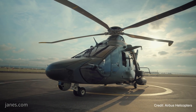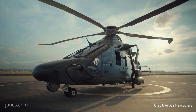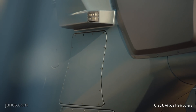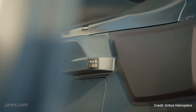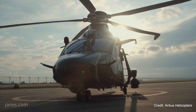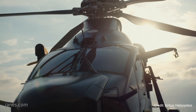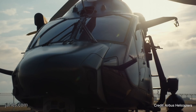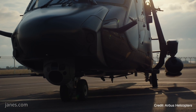The H160M is also fitted with a large area display flight deck developed by THALES. The H160's construction represents a new production method for Airbus Helicopters, with its fuselage manufactured in Germany, tail booms in Spain, and avionics and other dynamic components such as gearboxes and rotor blades at sites throughout France.